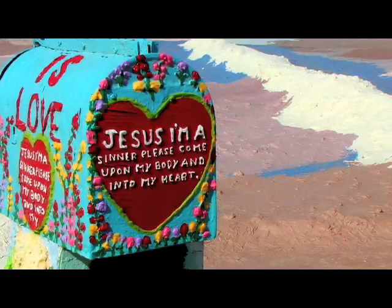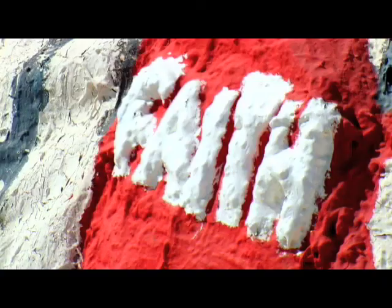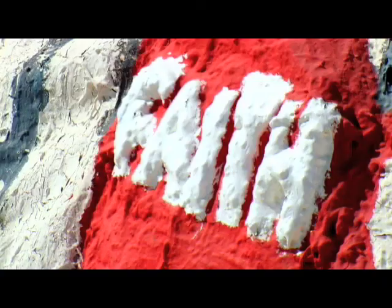I don't have to buy anything because everybody gives me stuff. This is part of Slab City, so I don't pay rent. Everything is practically given to me. I feel spoiled rotten — I think I got it made in the shade.